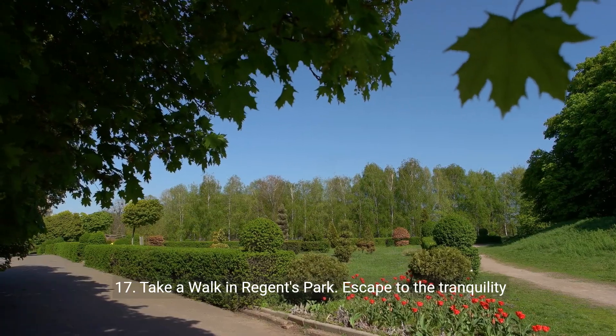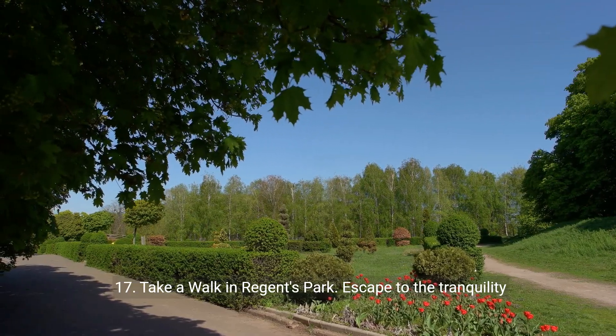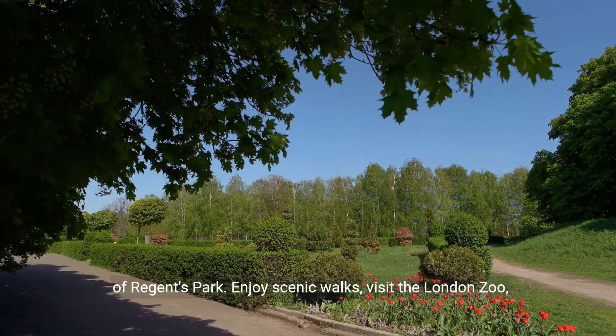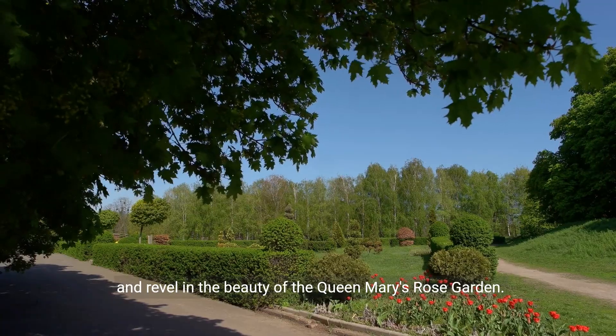17. Take a walk in Regent's Park. Escape to the tranquility of Regent's Park. Enjoy scenic walks, visit the London Zoo, and revel in the beauty of the Queen Mary's Rose Garden.